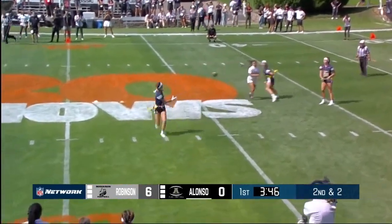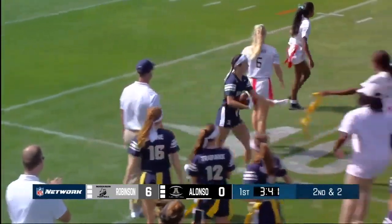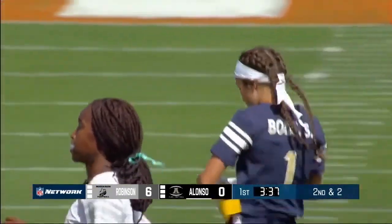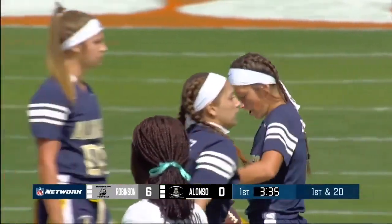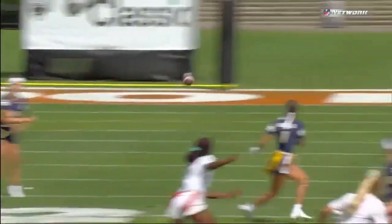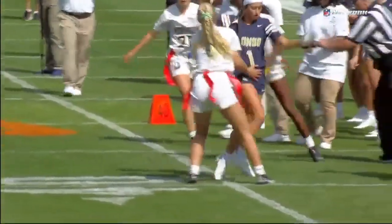Rowe with some time goes short this time — Sadie Bodie looking for some room, and a nice job by Gerson grabbing the flag. The coaches told us this week just how competitive and athletic they are. Watch — she grabs the ball and immediately gets north and south, avoids a tackle, gets up the sideline, and picks up a few more yards.